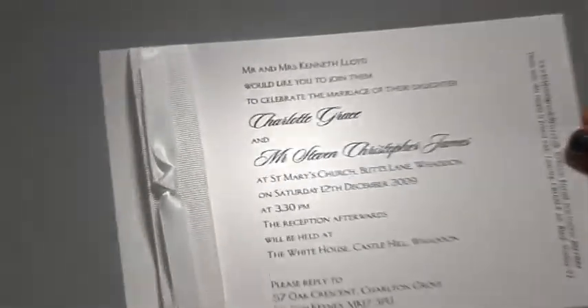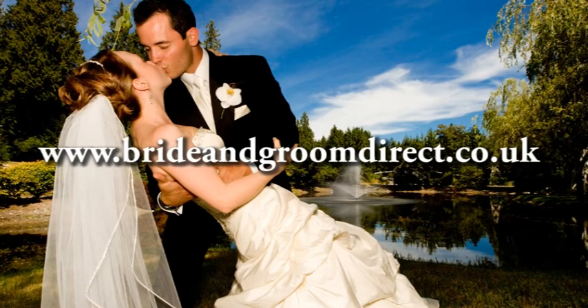For more information on this and many other invitations and accessories, visit brideandgroomdirect.co.uk.